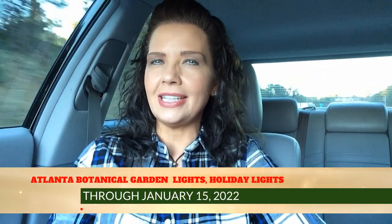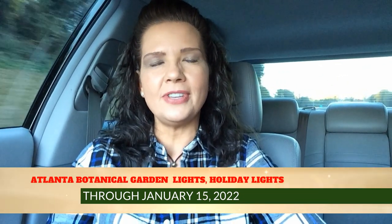Be sure to visit their website at atlantabg.org. You have to buy your tickets online and there's more info to help you plan your visit. The Garden Lights Holiday Lights opened November 13th and runs through January 15th of next year, so you have plenty of time to visit over the holiday season. Don't forget, you are required to buy your tickets online ahead of time on their website.